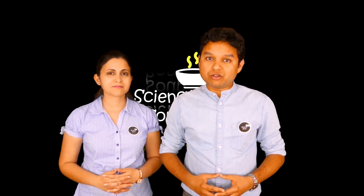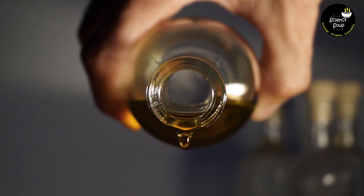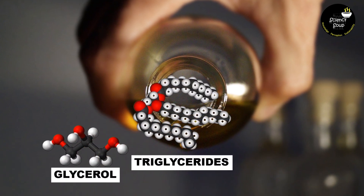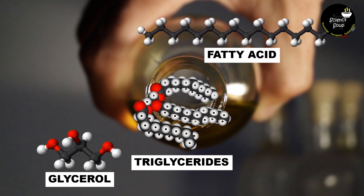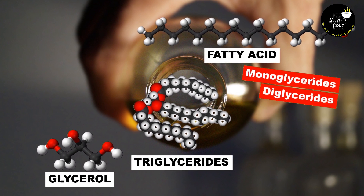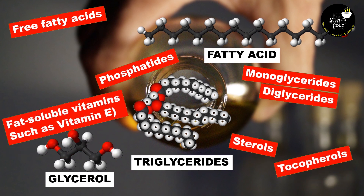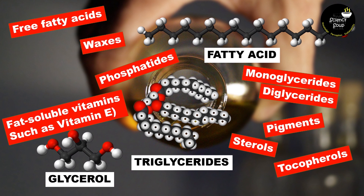What are oils made of? The main component of cooking oil is triglycerides, which is basically a combination of glycerol and fatty acids. There are a lot of other components present in tiny amounts. These include mono and diglycerides, free fatty acids, phosphatides, sterols, fat-soluble vitamins such as vitamin E, tocopherols, pigments, waxes and fatty alcohols.